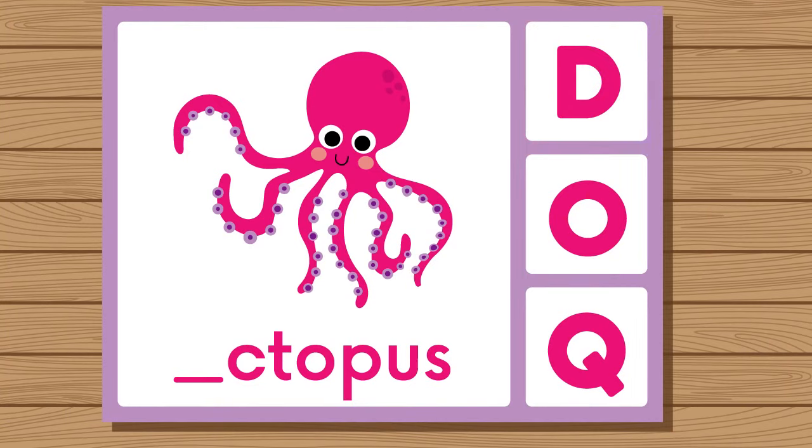Does octopus start with D, O, or Q? Octopus. Octopus starts with O.